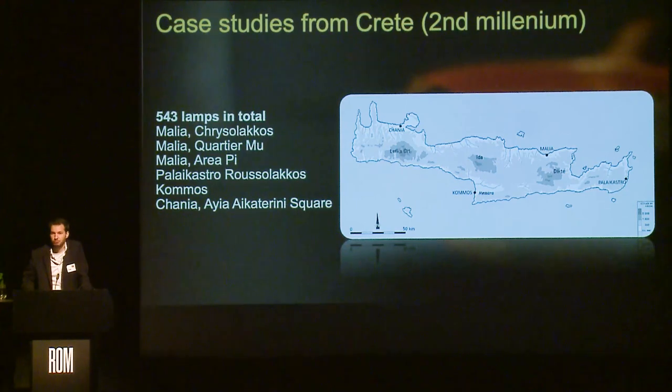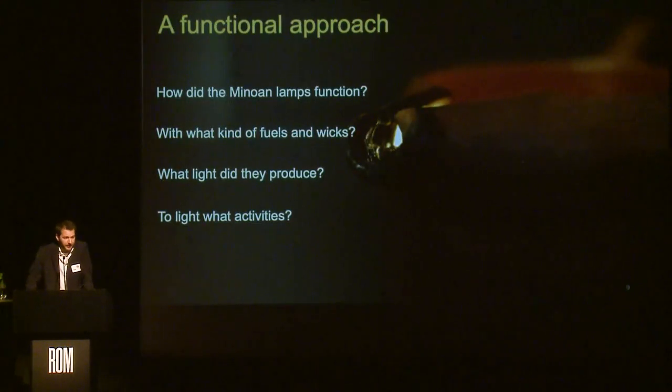Let us focus on the most securely identified lamp, the one from Tilisos. I will now give an insight into the way these objects were used, based on the results of my PhD thesis, defended in 2020 in Paris. In the frame of this work, I analyzed lamps from four different settlements: Malia, Palais Castro, Rusolacos, Comos, and Chania, Aya Ekaterini Square. The goal was to analyze the evolution of lighting devices through time during the second millennium BC in different settlements — palaces, households, craft areas, and so on — to understand function, fuels, wicks, the light produced, and the activities they lit.